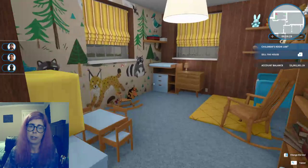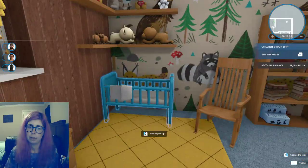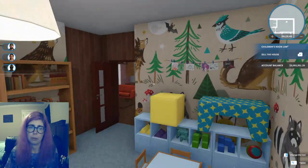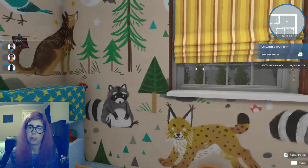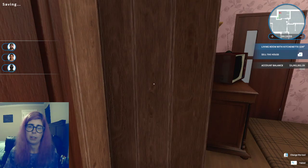There is a child slash baby room. Of course, lots of stuff everywhere. This is something I don't usually do — a children's or baby's room — so I need to kind of work on those skills a little bit. I think it turned out okay given my lack of practice with it.